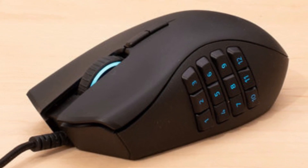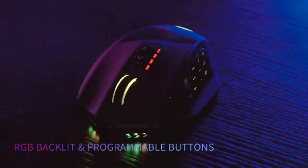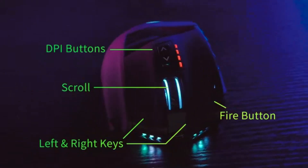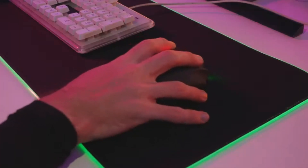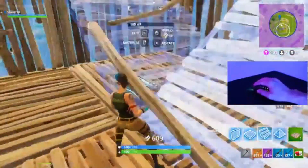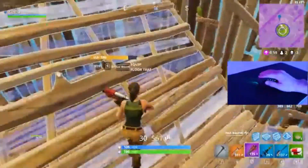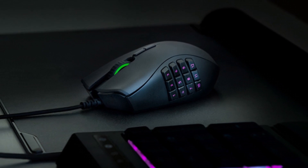Like many gaming mice, the Venus also has a fully customizable RGB lighting system with four different modes you can switch between using the desktop software. The real star of the show, however, is the mouse's buttons — 19 in total, including 12 clustered into a 3x4 grid on the thumb rest. Every button is programmable and can be bound to keyboard shortcuts or complete macros using the desktop software.